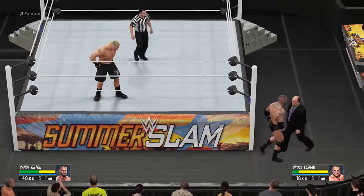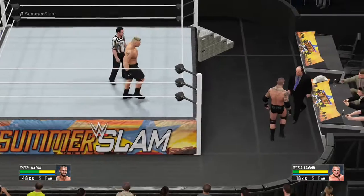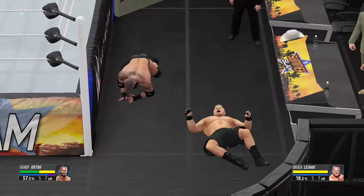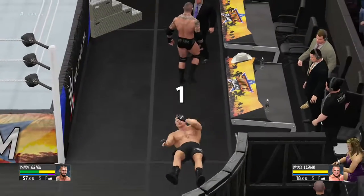It's a finisher that's not used to just take you down — it's used to take you out. The Viper is looking to do a massive amount of damage when he plants that kick to the side of your head, and that's usually exactly what happens.